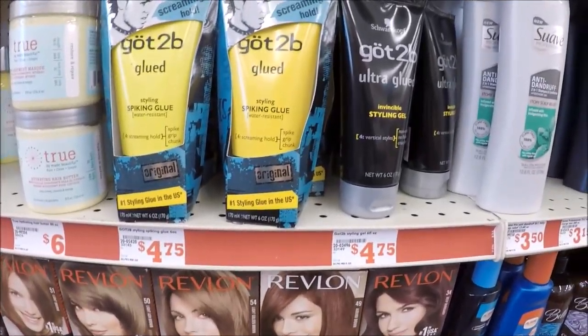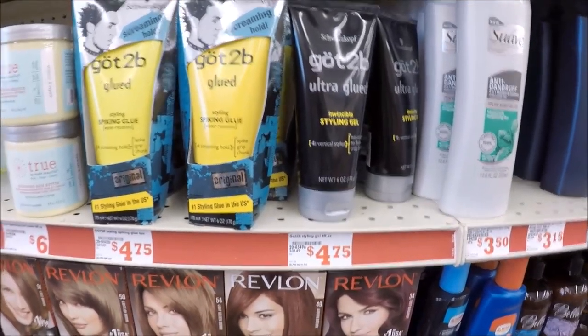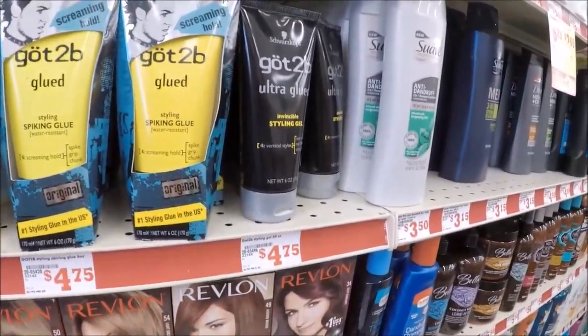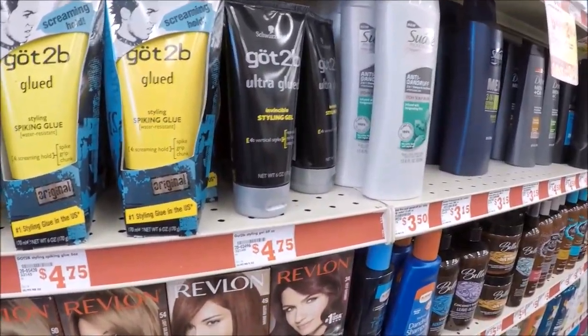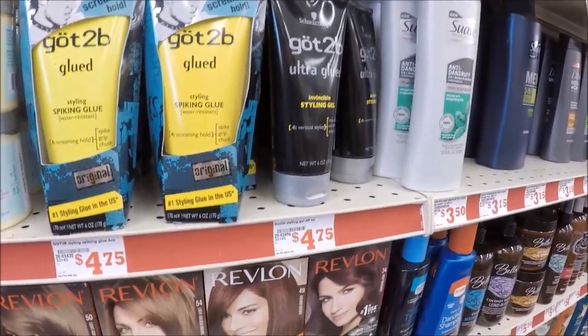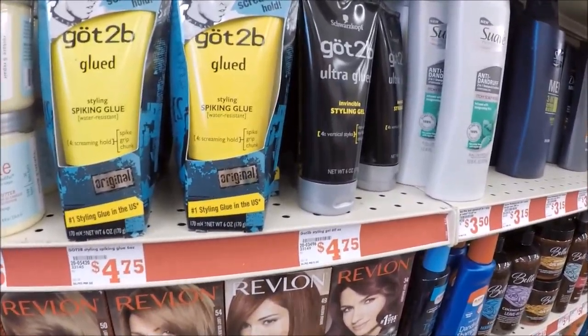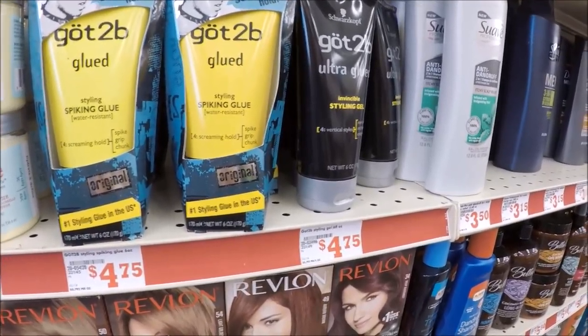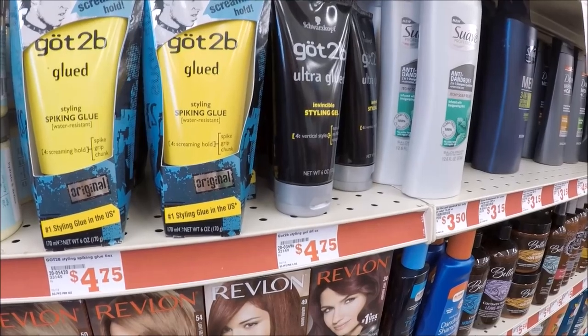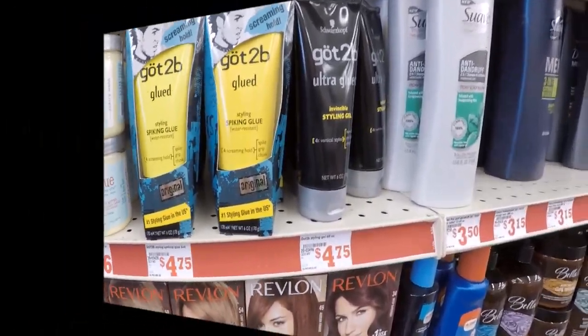For the Got to Be Glued gel, they have two varieties here, priced at $4.75 regular price. You'll use the $2 load-to-card digital, send that to your card, and pay $2.75 out of pocket. However, we have a $2 Saving Star credit you can submit to your Saving Star app, so your final price for these would just be $0.75.